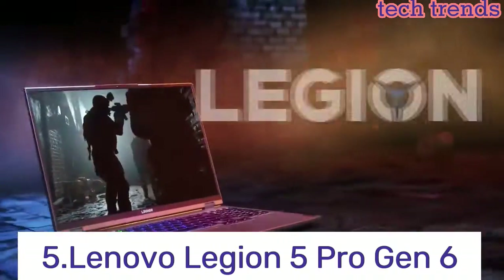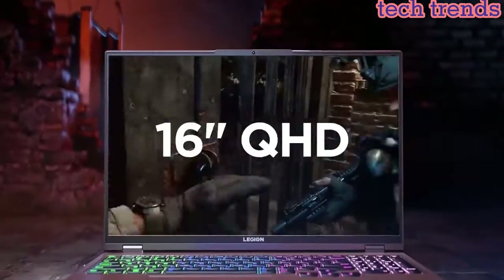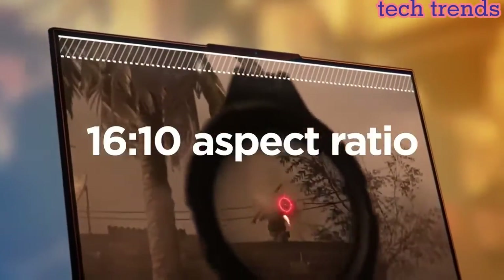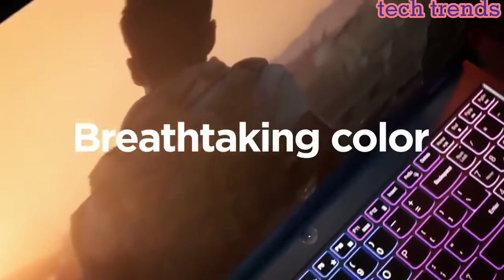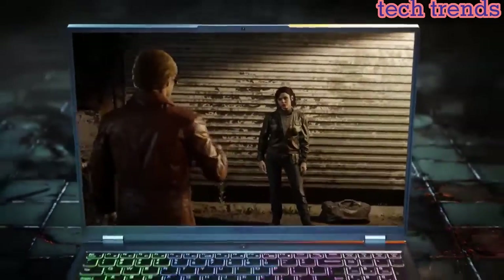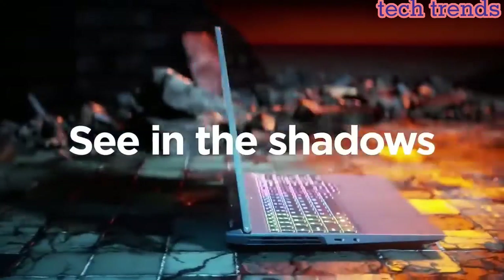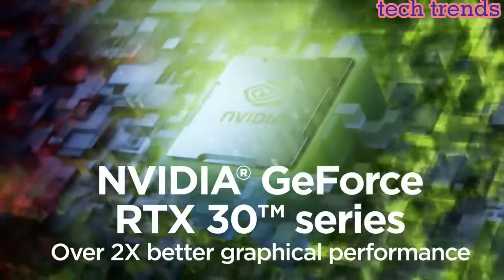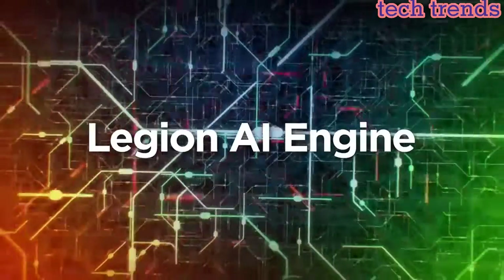Number 5: Lenovo Legion 5 Pro Gen 6. AMD Ryzen 7 5800H, 8-core 16-thread, 3.2–4.4GHz, 4MB L2 / 16MB L3 cache. NVIDIA GeForce RTX 3060 6GB GDDR6, boost clock 1425–1702MHz, TGP 130W.